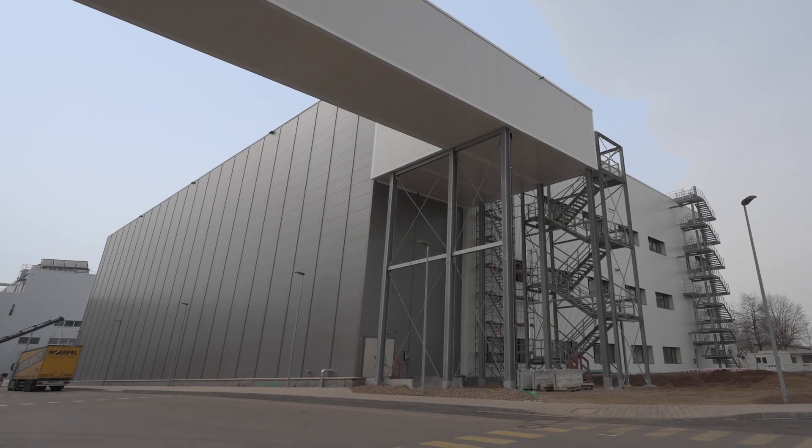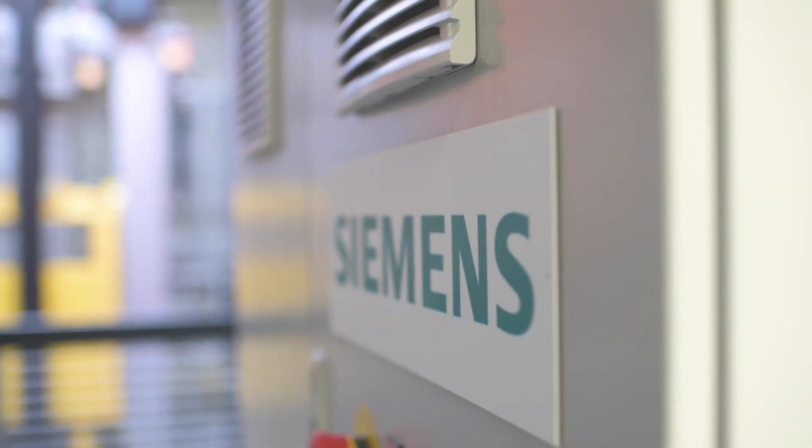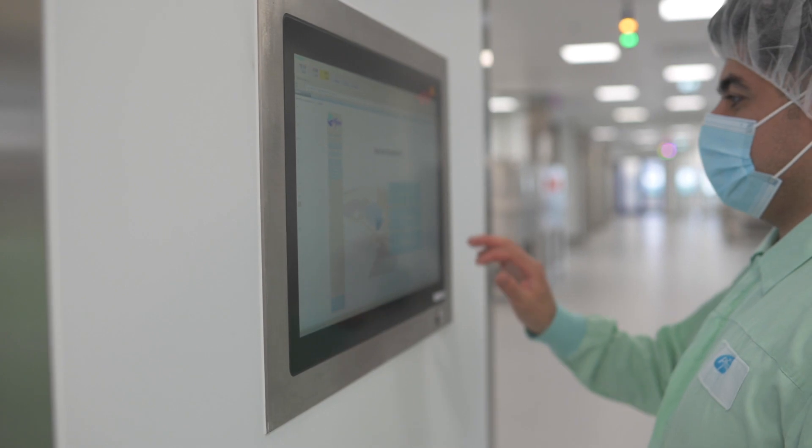Together with several partner companies, Siemens played a role in making the production plant in Freiburg one of the most modern and sustainable facilities in the world.